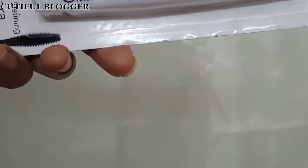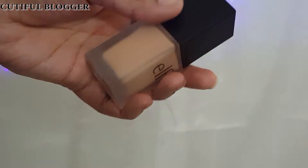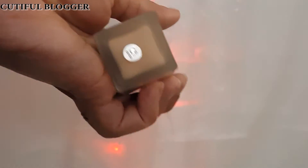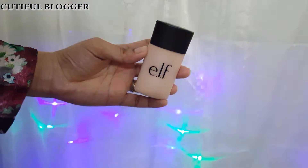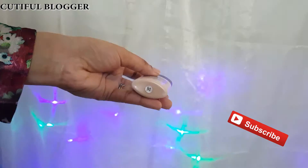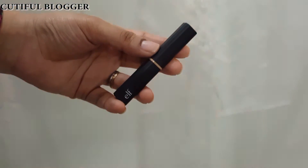This is the ELF volumizing and defining mascara in jet black. This is the Flawless Finish Foundation, and the shade I got is Sand — this is their best-selling foundation. The next one is the ELF Acne Fighting Foundation.